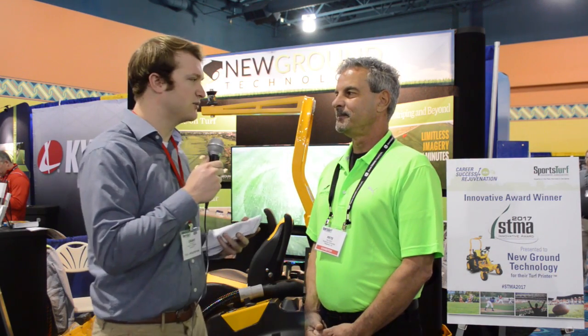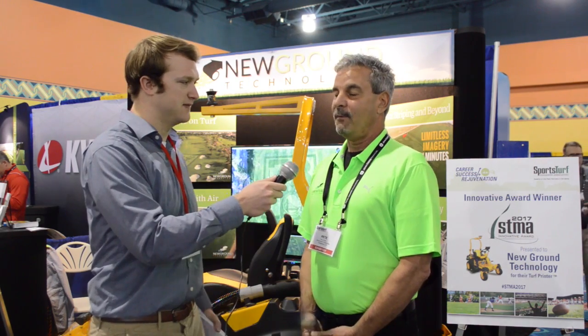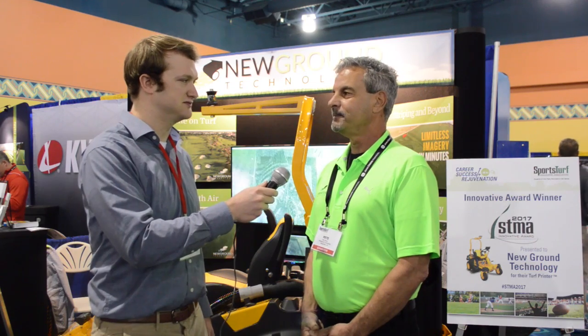If people want to learn more about the product or learn more about you, where should they check you guys out? First on YouTube, but more directly, you can go to our website, newgroundtechnology.com. Alright, Pete, thank you so much for spending some time with us. Thanks, everybody, for watching. I'm here from Orlando, Florida — Grant Cannon.